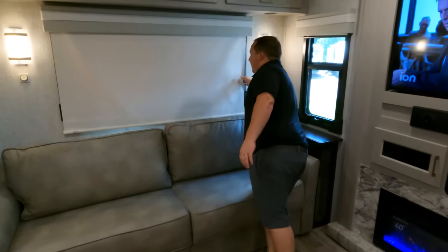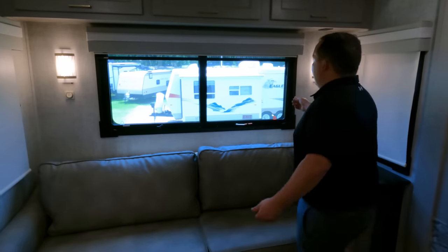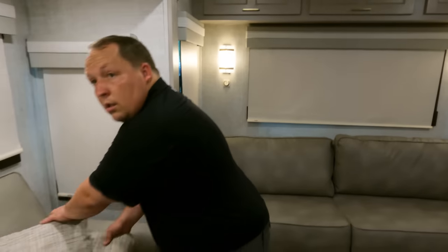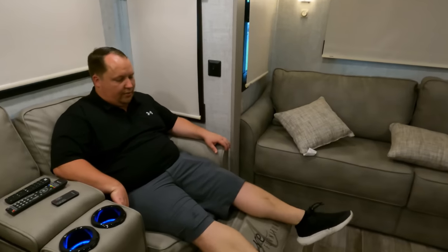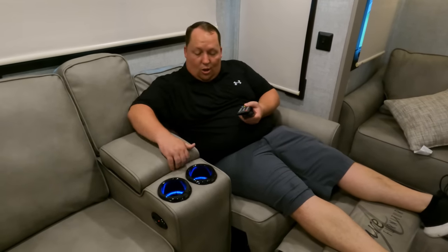We have a very nice big window right here. The privacy blinds are down because we're in Tampa and it is hot. Okay — there are no roof-mount AC units. It's all central AC, and that's amazing; I've never seen that on a fifth wheel. Right here we have our theater seats — thank you to Optimum for plugging this in. We've got power, USB, cup holders, and these remotes store right in there.